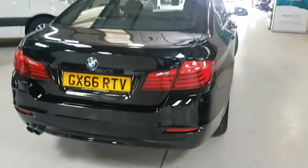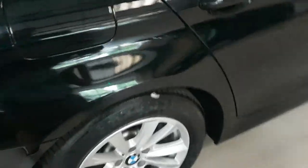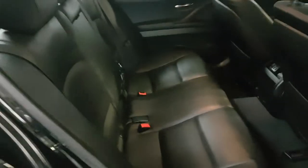It doesn't detract from the fact that this is a lovely one owner car. The other benefit is this particular one is currently just £30 a year to tax. And as you can see in the back, all the leather is lovely throughout.